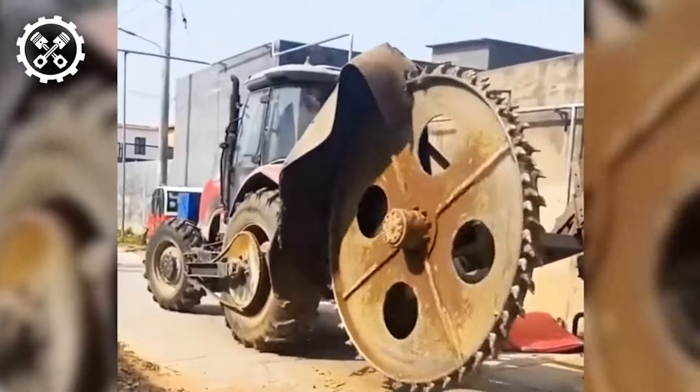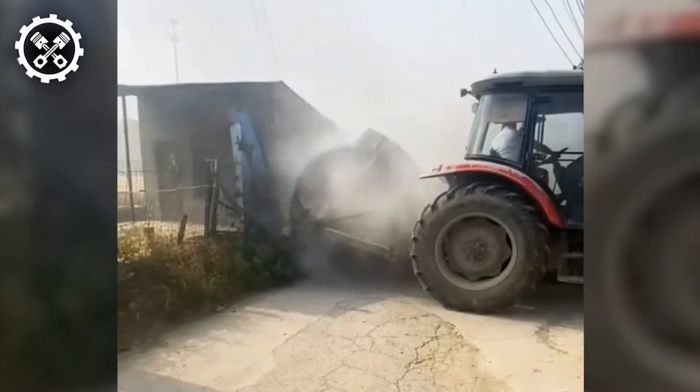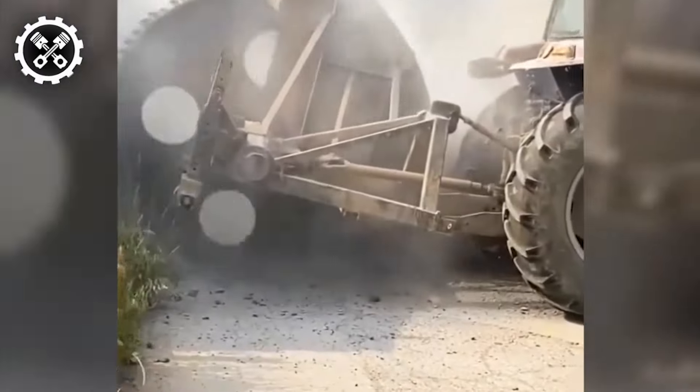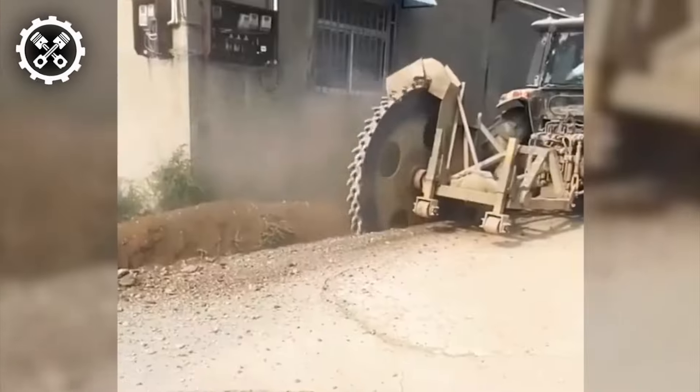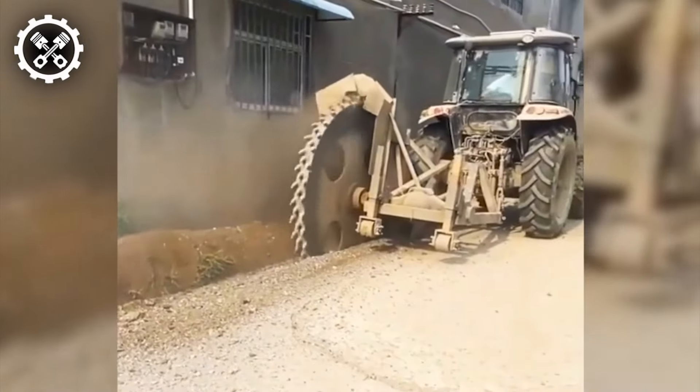A disk trencher serves as an essential piece of agricultural equipment utilized to carve narrow trenches in the earth. Its widespread application spans agriculture and construction, facilitating the installation of drainage systems, irrigation pipelines, and underground cables.